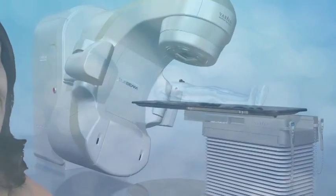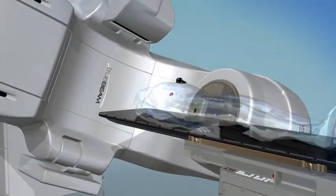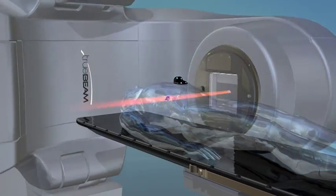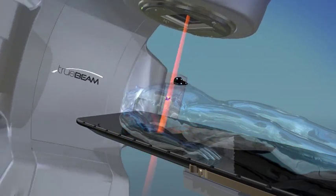Over the past few years, there have been important advances in the treatment of cancer. Radiotherapy is one of them. Every day, tens of thousands of people are successfully treated by Varian's advanced radiotherapy systems. These non-invasive procedures work by beaming precisely focused and targeted x-rays into the tumor and destroying its ability to grow.